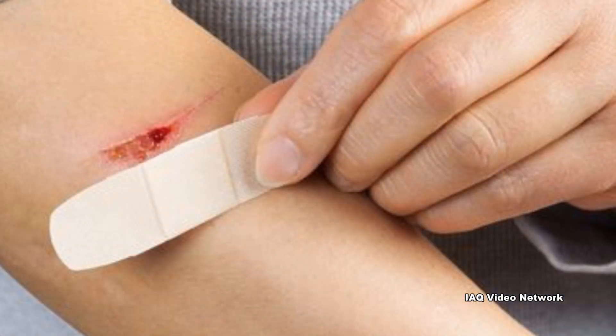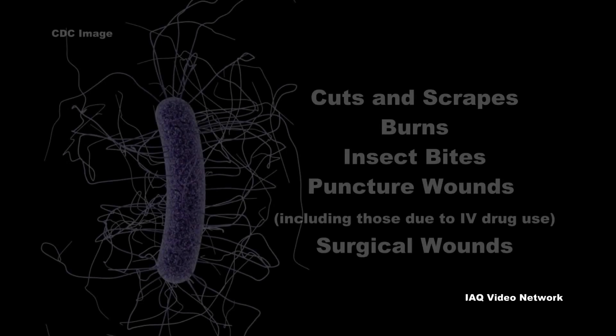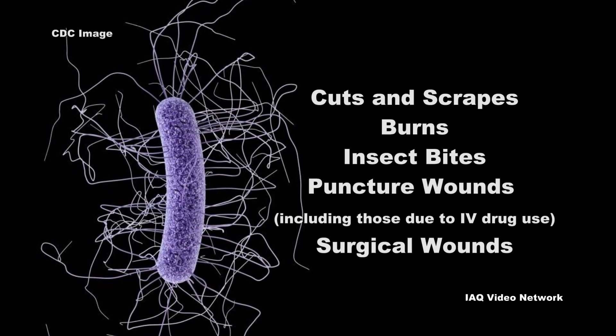The CDC reports that the most common way of getting necrotizing fasciitis is when the bacteria enter the body through a break in the skin, including through cuts and scrapes, burns, insect bites, puncture wounds, and surgical wounds.